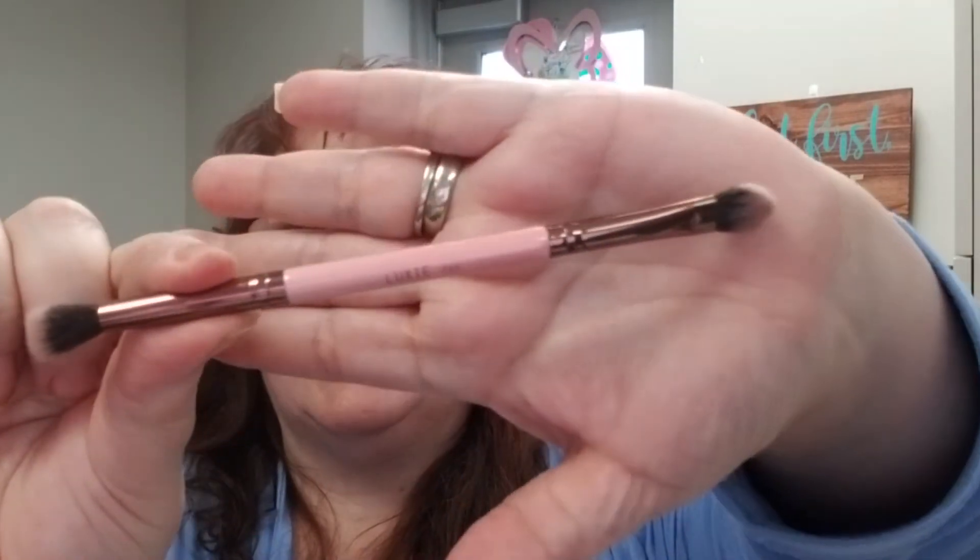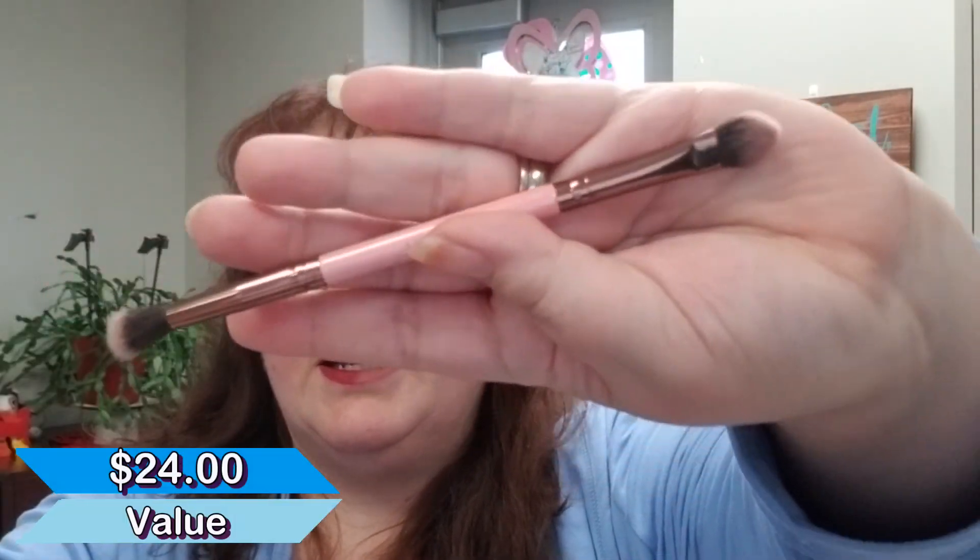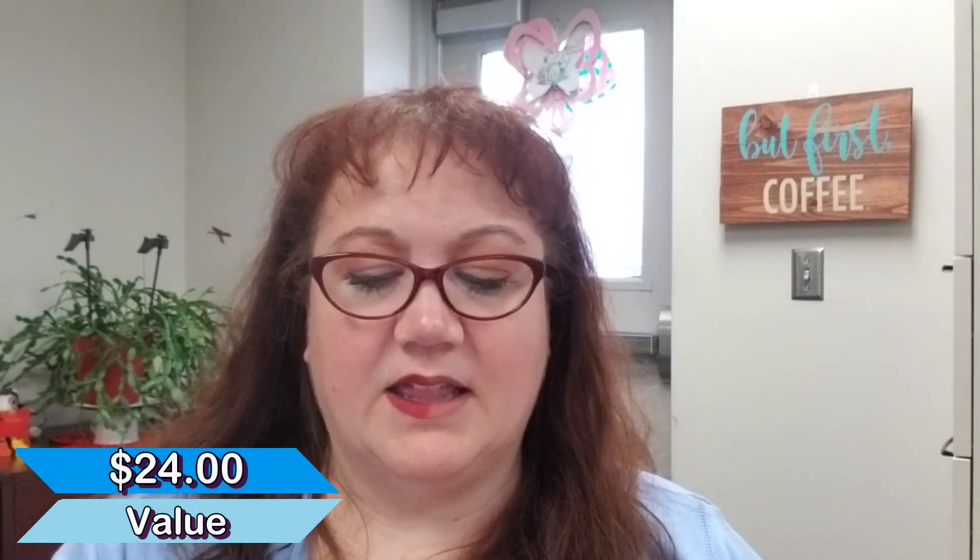And I love getting a brush — this is a Luxi dual-ended brush. I used it a few times and loved it. So those were my products for this month.